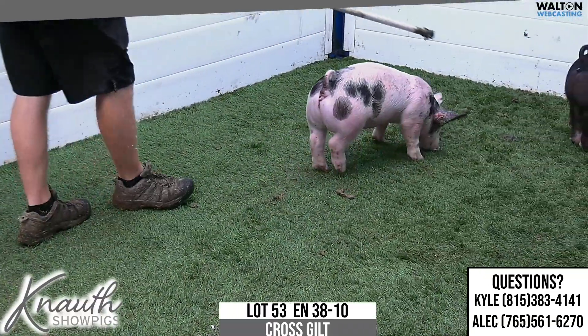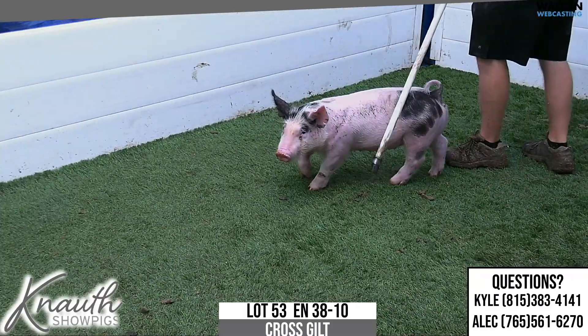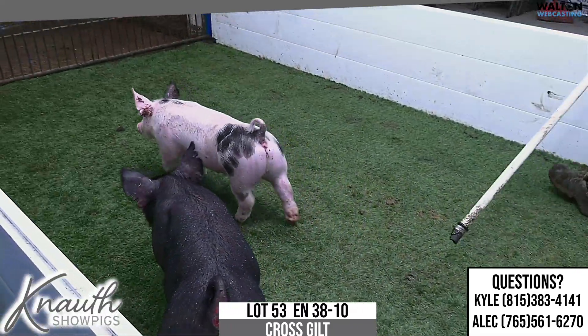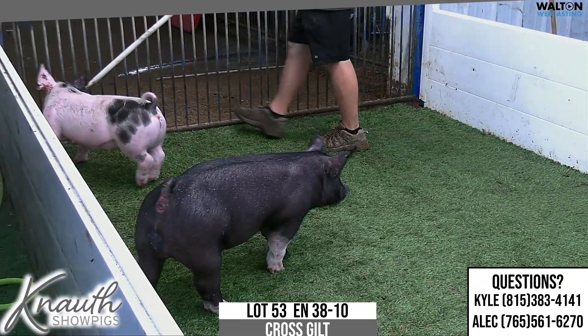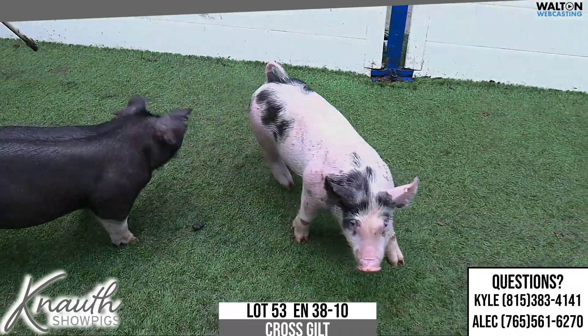Tie into the pedigree alone, and then you study this one's phenotype, and you really have to appreciate her look, her build, and her added features as well. In combination, this one looks like she'll be a whale of a show gilt, and she looks like her resale value could be very high come the spring. Really nice calico gilt here, 38-10, lot 53.